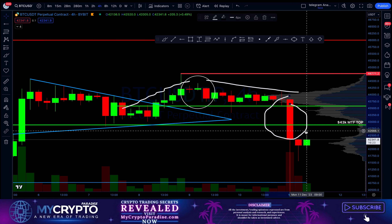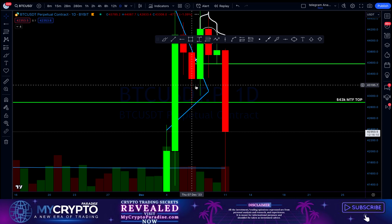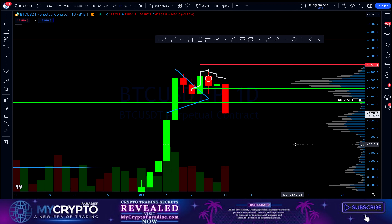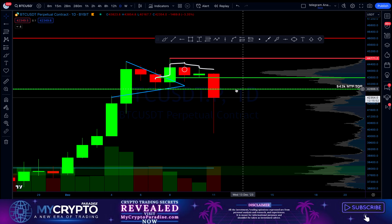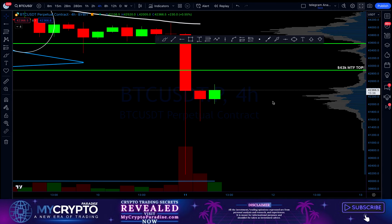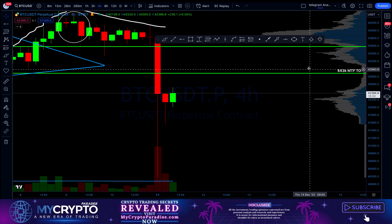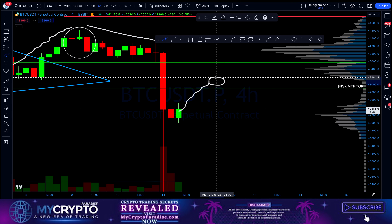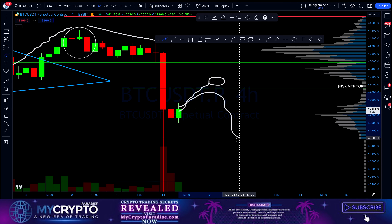Right now what is going to be very important is that if we are not able on a daily candle to recover above $43,000, this is going to be a further confirmation that we will need to retest lower demand areas. There are more confluences which actually support this bearish idea right now. If we are not able to close a daily candle above this level, it will turn into a resistance and then we will continue lower.